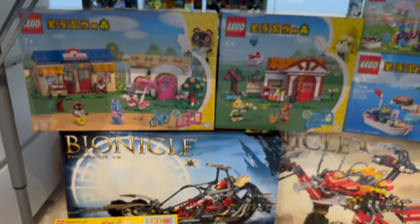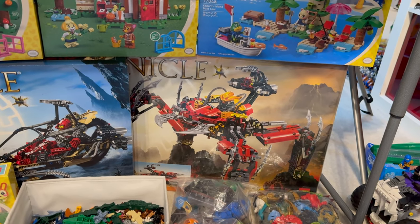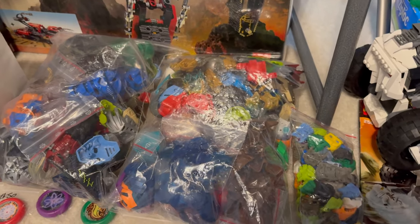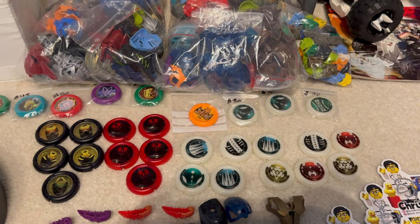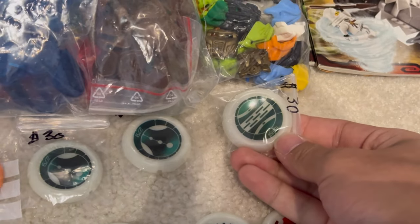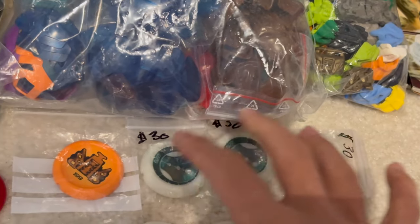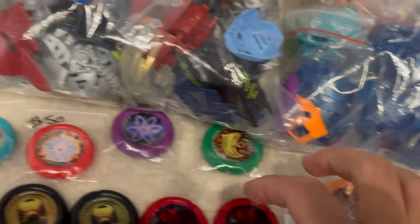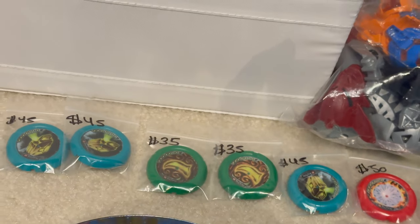We even have some of the larger sealed Bionicle sets, which are available right now under the Buy It Now section. If you prefer individual masks and items, we've got tons of rare Bionicle masks, Krana, Krata, Bionicle Kanoka discs, and even some of the rarest ones, including the Great Discs — signified by the number 9 as the final digit. These are the legendary Great Discs the Toa searched for. We have the very rare Vahi disc, the Disc of Time, as well as even some of the rarest Slyzer or Throwbots discs, which only came in a few European polybags.